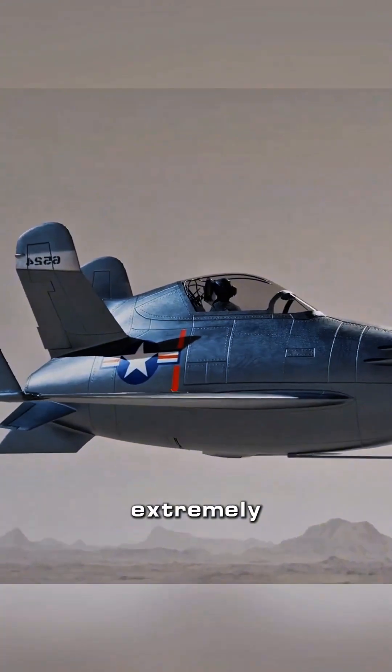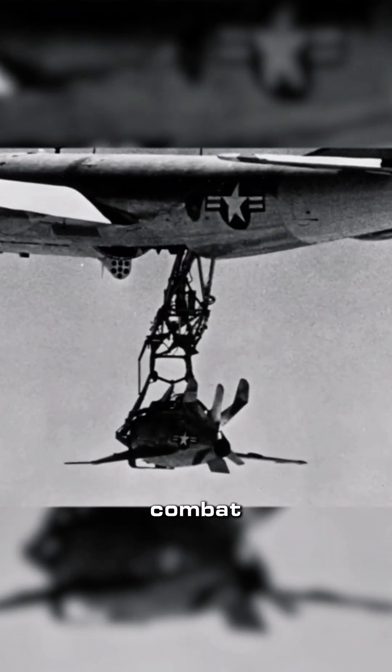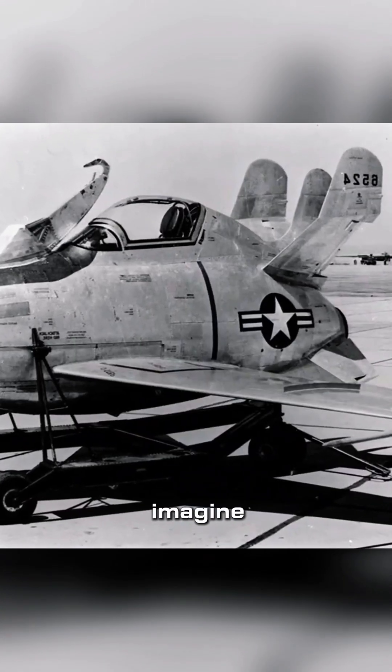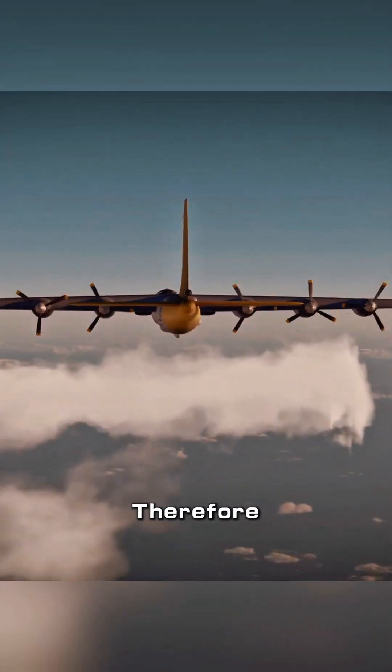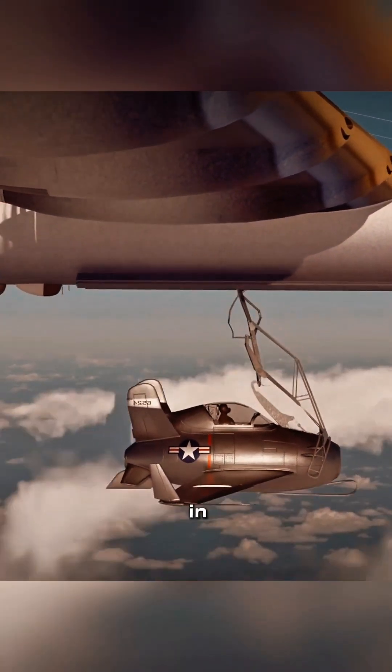However, due to its extremely small size, the fuel storage capacity of the XF-85 is very limited. The maximum endurance is only 45 minutes, so it greatly restricts its combat capabilities. You can imagine how frustrated the pilot must be when fighting with this kind of fighter jet. Therefore, this is also one of the strangest planes in the world.